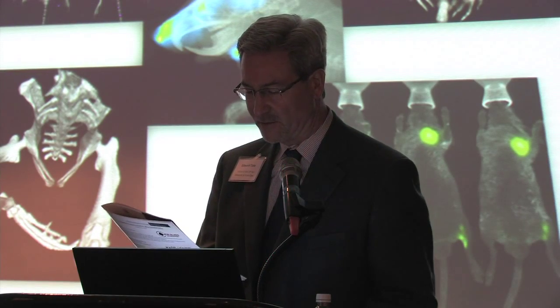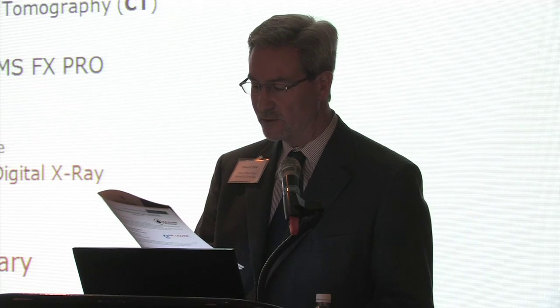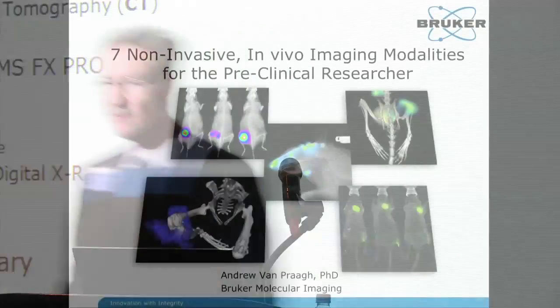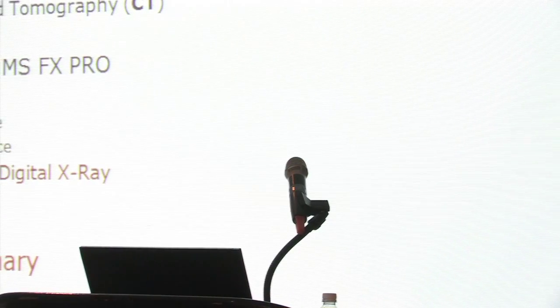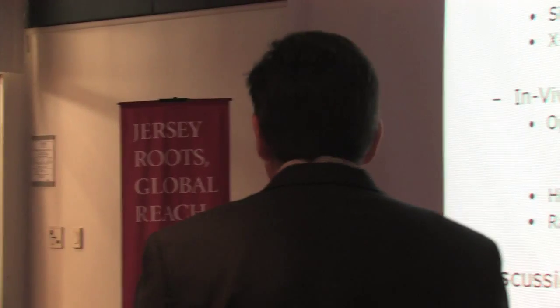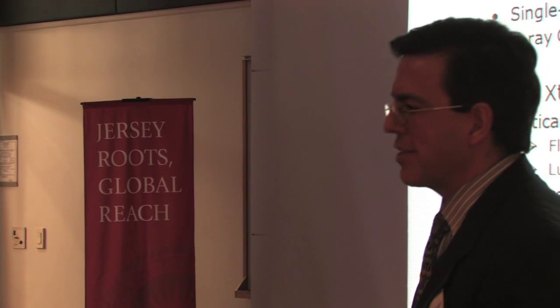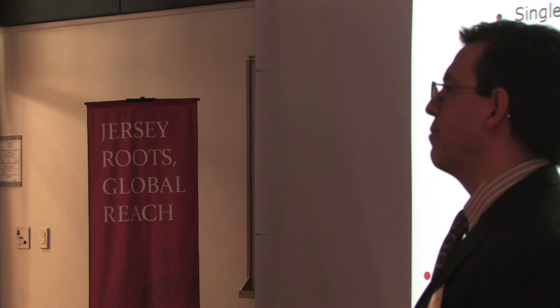Our first speaker is Andrew Van Praag. He's a field application scientist for Bruker BioSpin out of Massachusetts. It's a real pleasure to be here. I'm a field application scientist from Bruker Molecular Imaging, which is a subdivision of Bruker BioSpin.